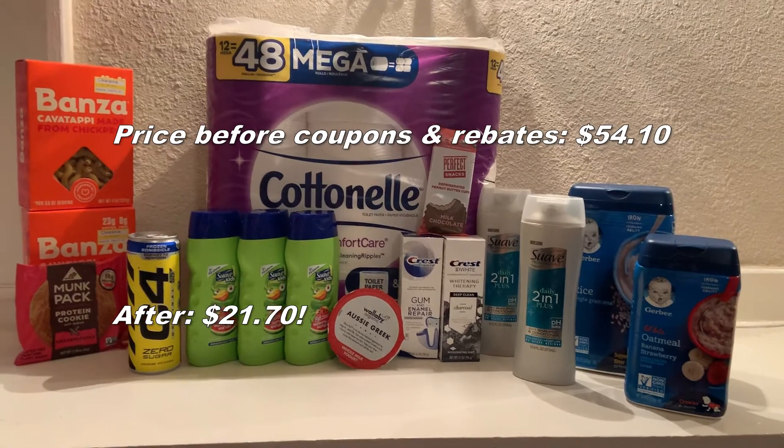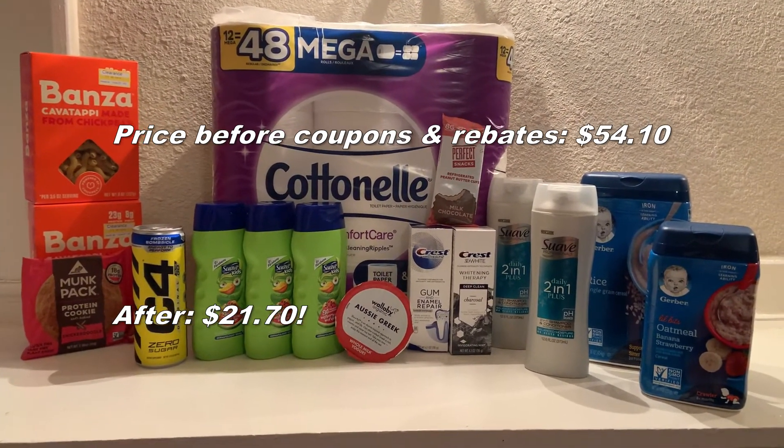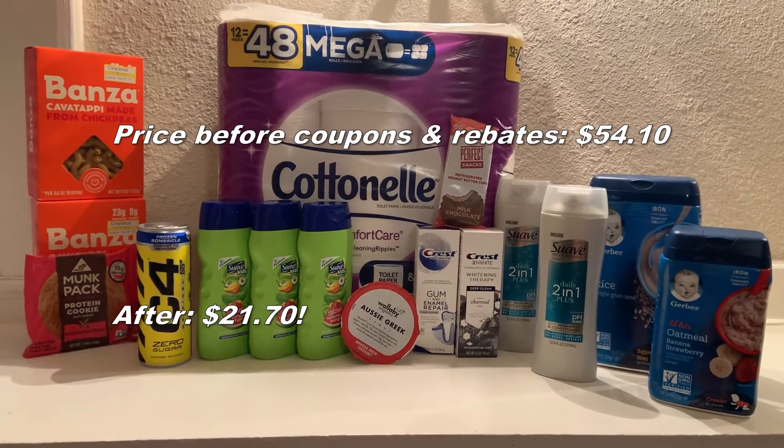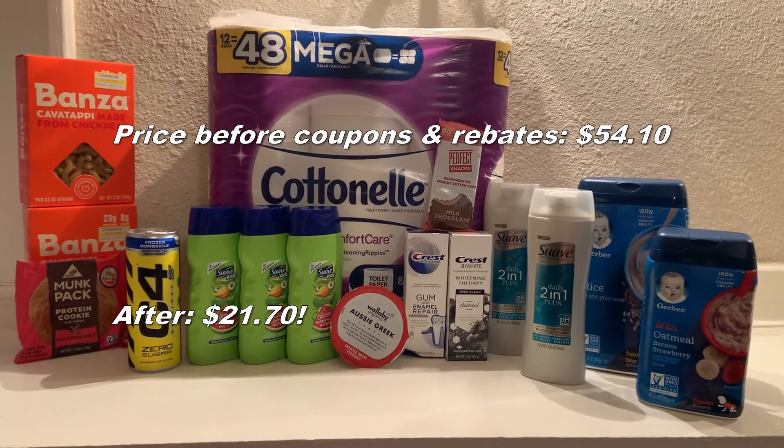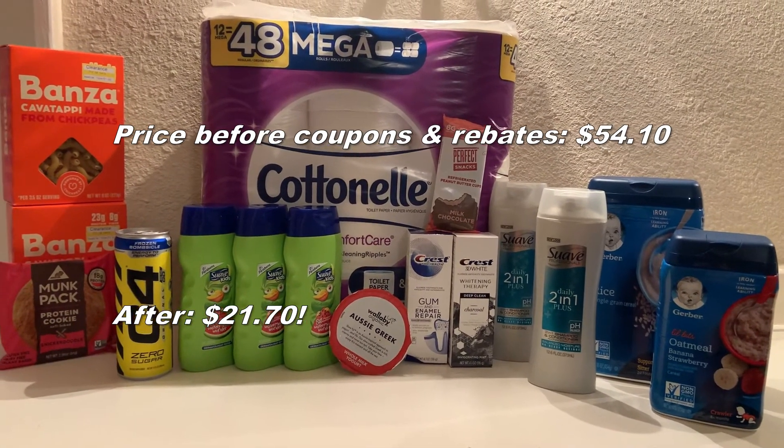All in all, for my bonus for the month of September, I am at 11 rebates and I have to get to 75. Subscribe to my channel if you want to watch me get there in the month of September, and check out my other videos. Bye!